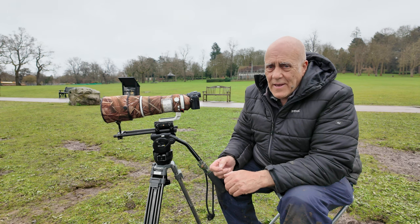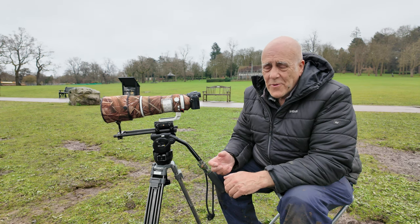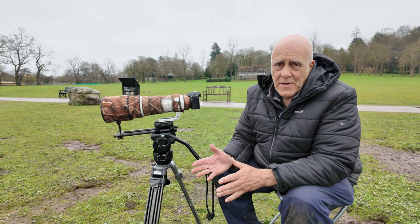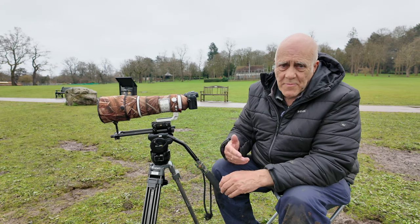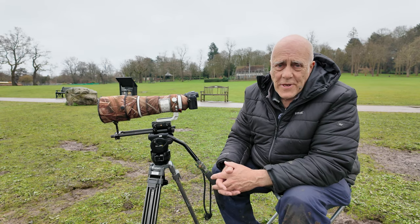So the other reason it could be tame is it hasn't come across human beings before. At this point it doesn't know what a dangerous species we are. It could have spent most of its life in West Africa — that's where they winter — and not come across people there. There are some pretty remote marshes, so it's turned up here in Birmingham for some reason and doesn't know us yet.